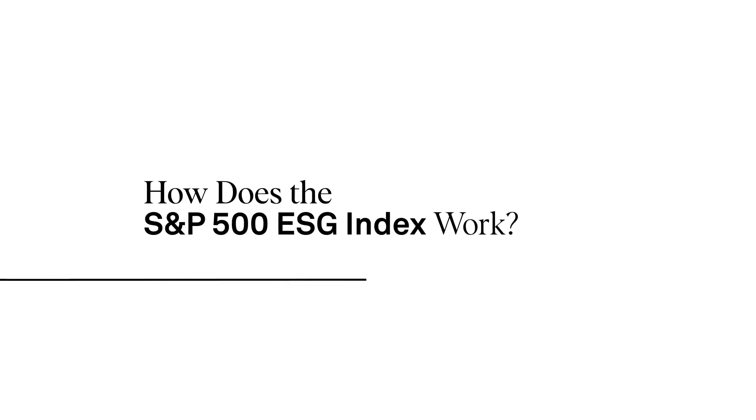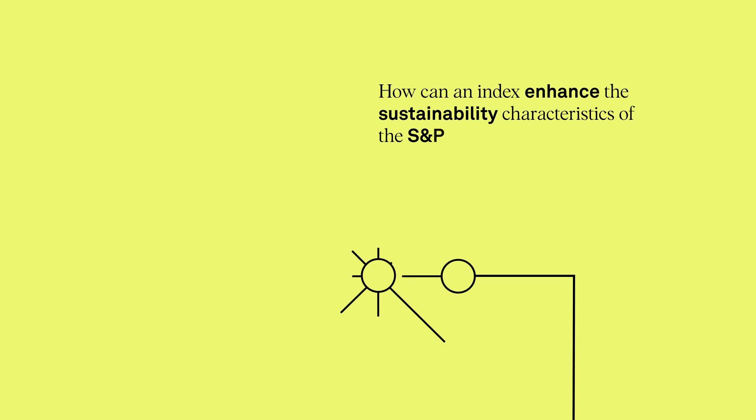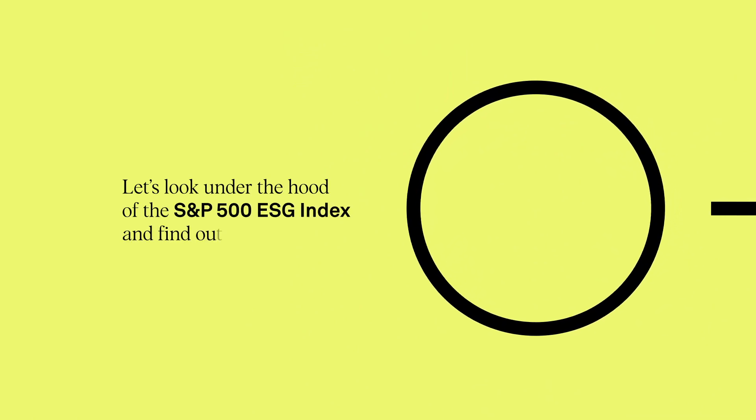How does the S&P 500 ESG Index work? How can an index enhance the sustainability characteristics of the S&P 500 without sacrificing diversification? Let's look under the hood of the S&P 500 ESG Index and find out.